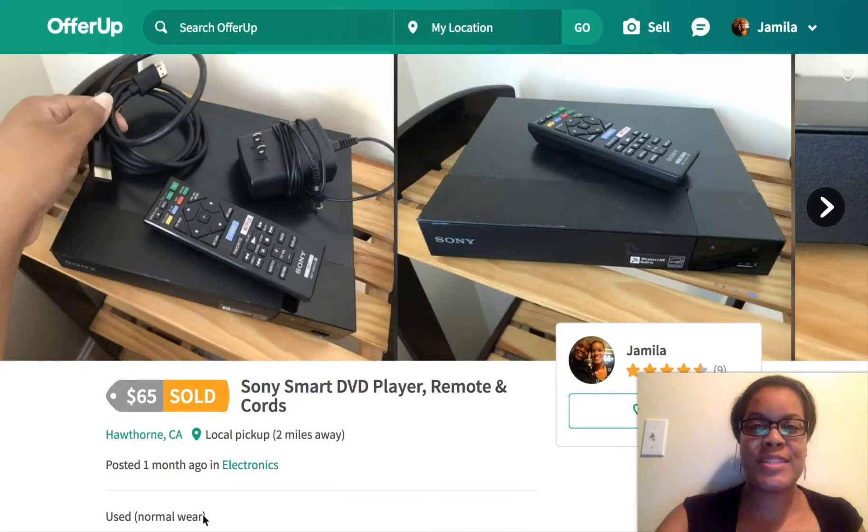Hey there, it's Jameela with Elevated Business 101 and today I want to talk to you about how I made over $75 in one weekend with one app. But before I get into the video, go ahead and subscribe to my channel if you like videos that have to do with helping you to make more money online, helping you to start your own business and grow your own business.